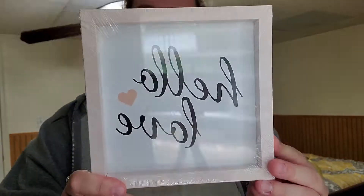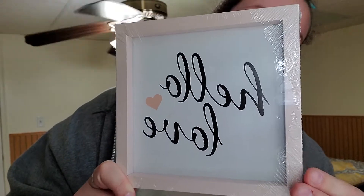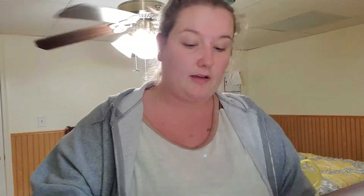I can't wait to decorate my vanity area. And then I grabbed this one because I just thought it was too cute. It says 'Hello, Love.' Love, love, love those.